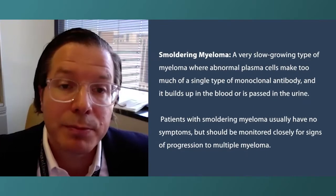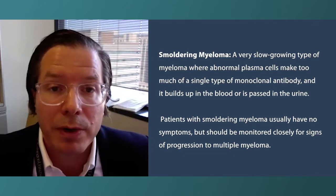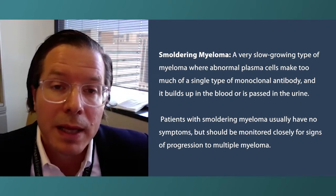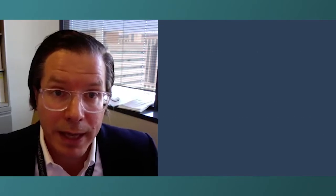What about smoldering myeloma? Smoldering myeloma is a stage that happens prior to the development of myeloma that's causing organ damage — damage to bones, kidneys, and blood cells. That is called the CRAB criteria. The C stands for calcium, R for renal, A for anemia, and B for bones. We define myeloma by having damage to one of those four essential systems.